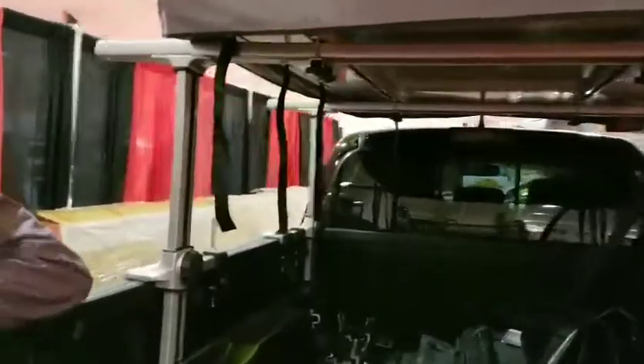We need more made in Canada and less made in China. They've been designing great products since 2013.